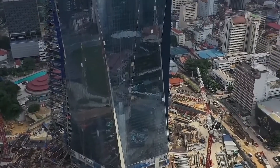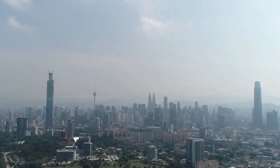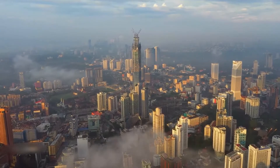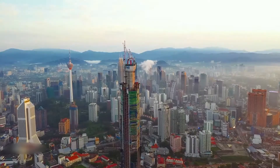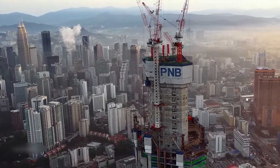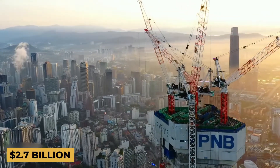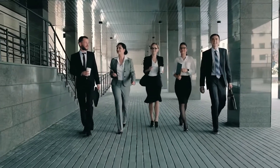The design and construction of Merdeka PNB 118 is an international effort with Australian and American architects and engineers involved. Depending on its completion date, Merdeka 118 will be the second tallest building in the world when it opens. 'Merdeka' in English means independence, so the name celebrates Malaysia's liberation. The tower overlooks Stadium Merdeka and Stadium Negara, hence the name Merdeka 118 — with the number 118 representing its 118 floors. The project is expected to contribute as much as RM 11 billion ($2.7 billion) to the local economy and create over 10,000 employment opportunities across hundreds of industries.